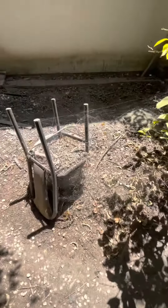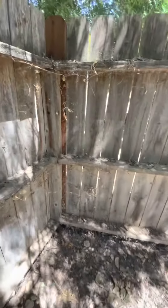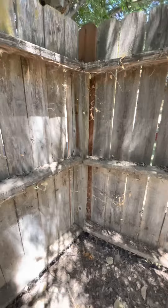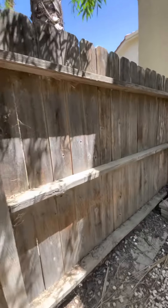I don't know what they are doing. There's all the evidence of spiderweb everywhere — many, many spiderwebs.